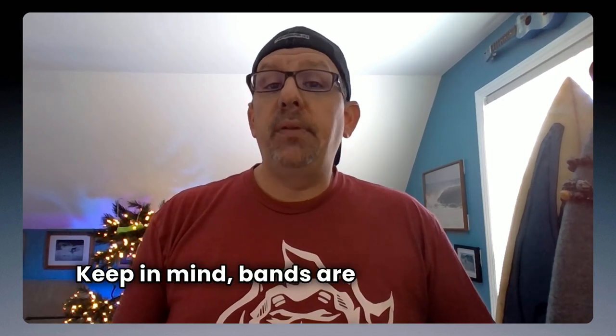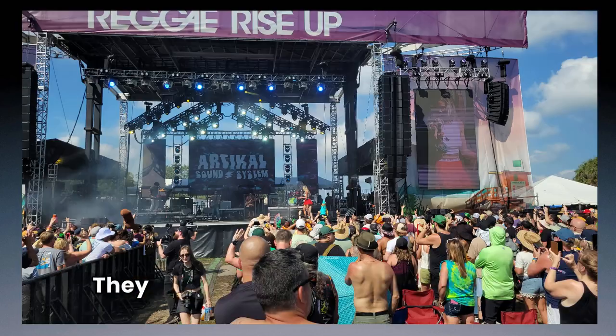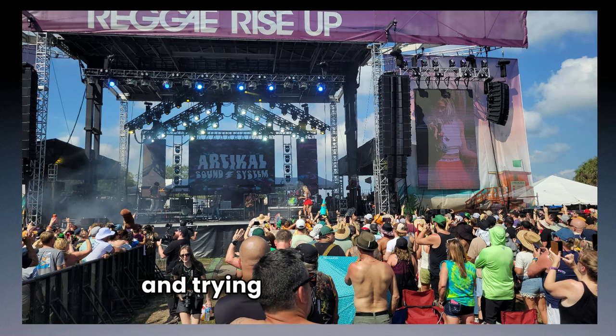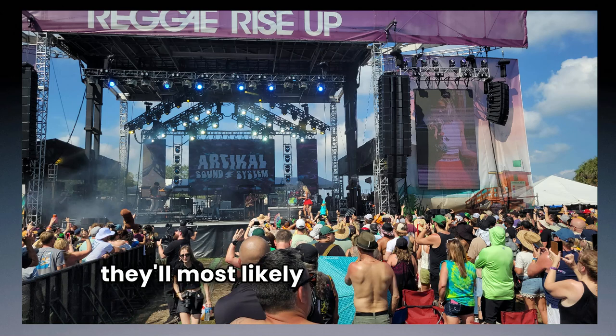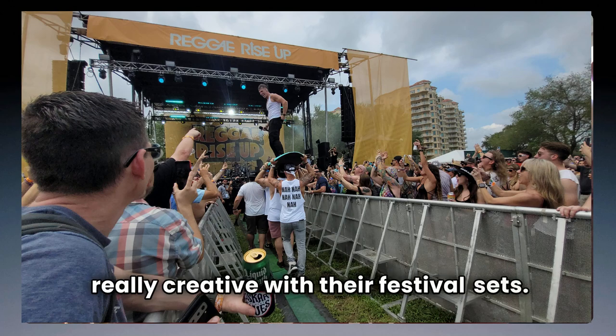Keep in mind, bands are playing festival sets and may not play that niche song that you fell in love with 20 years ago. They are playing to a larger audience and trying to get new fans, so they'll most likely play their popular songs. With that said, I've seen bands get really creative with their festival sets.